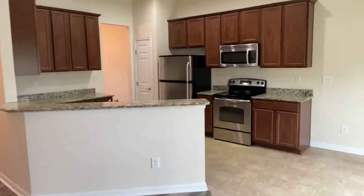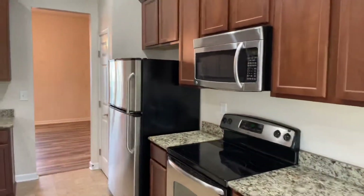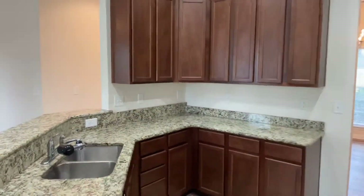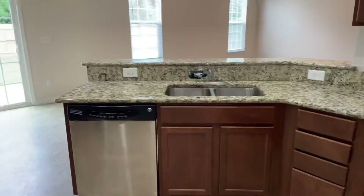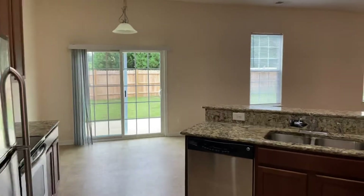This kitchen has some nice features like the granite countertops, stainless steel appliances, nice stained wood cabinets, deep double sink, and of course the dishwasher. And then you have the eat-in kitchen area right there.